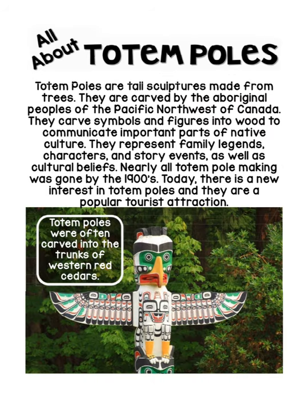All about totem poles: totem poles are tall sculptures made from trees. They're carved by the Aboriginal people of the Pacific Northwest of Canada. There they carve symbols and figures into the wood to communicate important parts of native culture. They represent family legends, characters, and story events, as well as cultural beliefs.